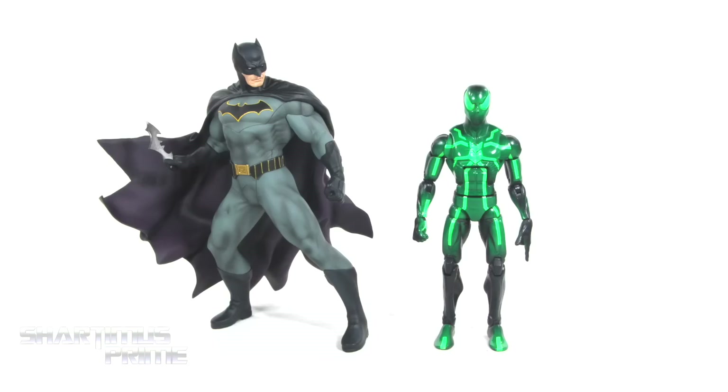Here's the Artifacts Plus Batman statue next to your average 6-inch scale figure — we have the Marvel Legends Big Time Letdown Spider-Man.